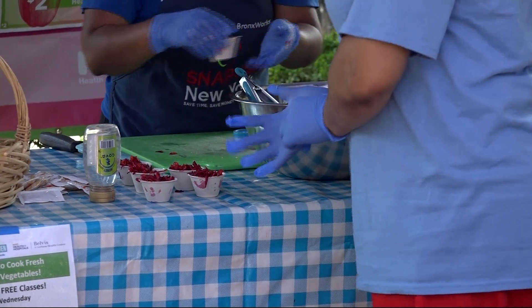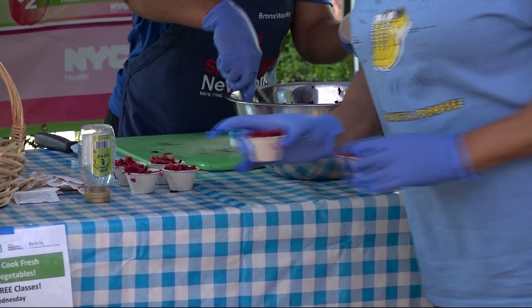Program organizers say the goal is to provide the community with fresh, affordable, and nutritional foods. We just want to highlight that this is another option where you can buy healthy foods, and this is how you can prepare them.